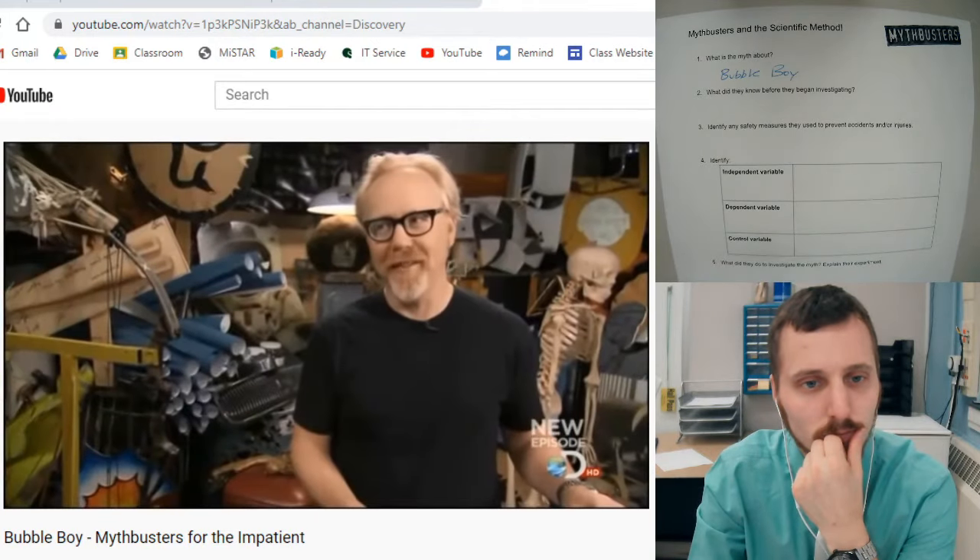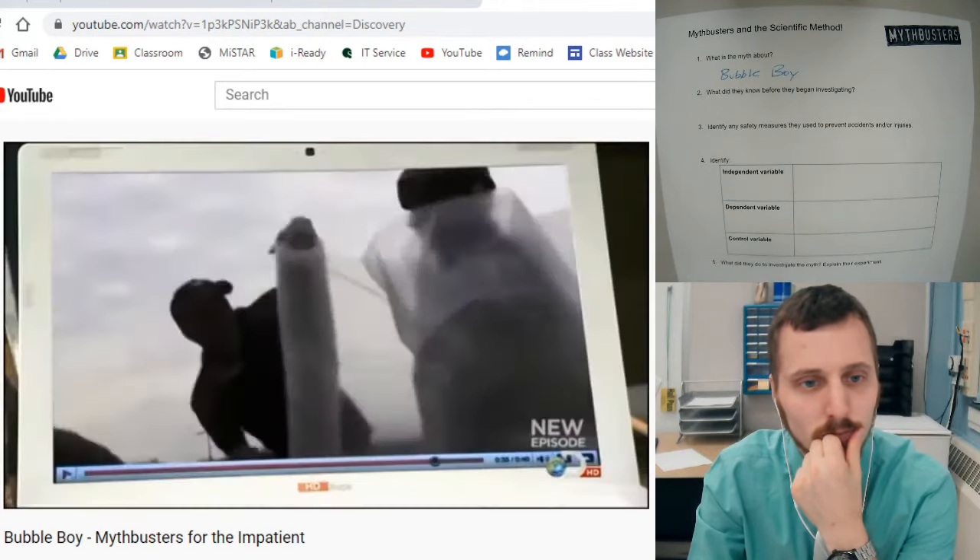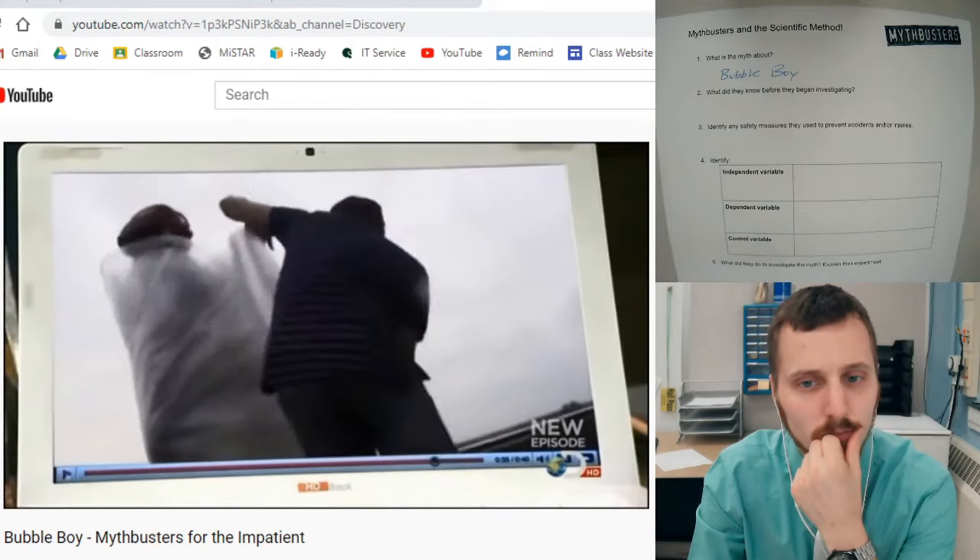Well, it is designed to cushion things. Yes, it is. Bubble pack was created to cushion cargo.